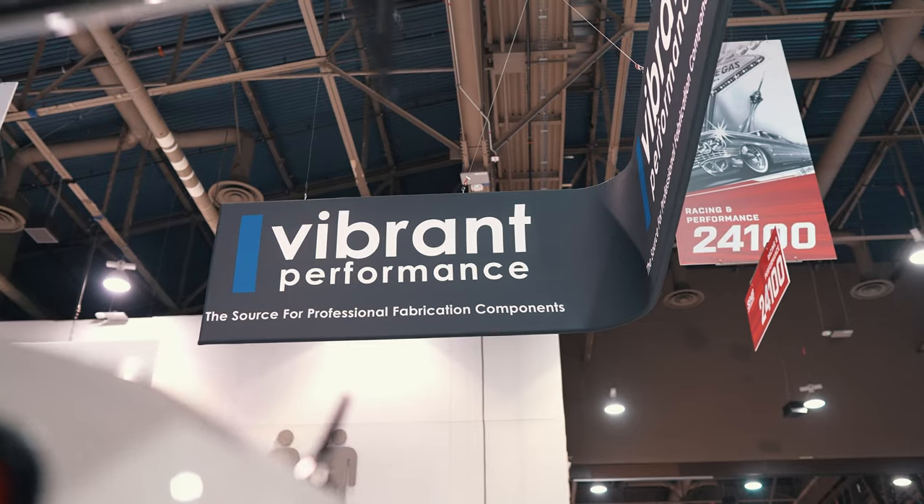How's it going everybody? It's Art here again from Vibrant Performance and right now we're in the Vibrant Performance booth. With me I have Scott Burtzall from Chuckles Garage.